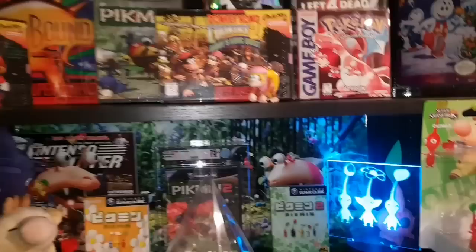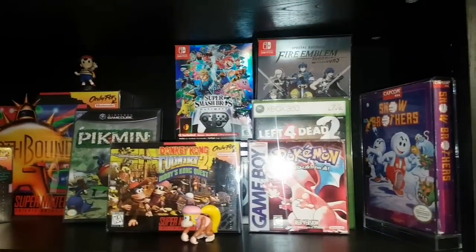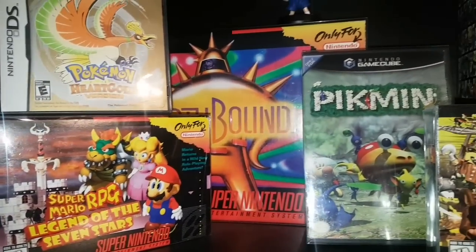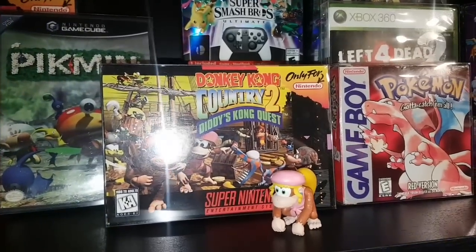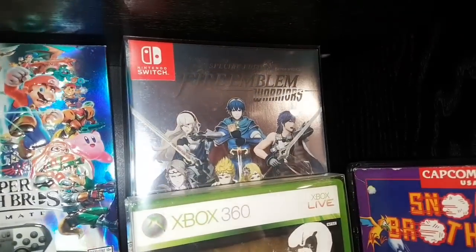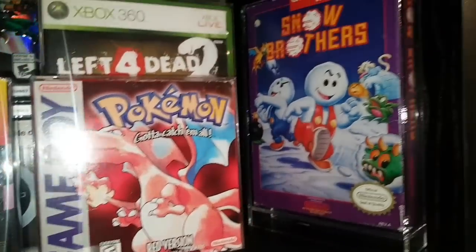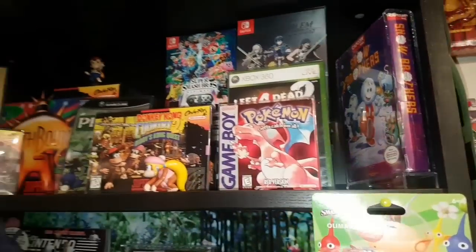Now this top shelf is very special to me — this is my top 10 favorite games of all time, in no real particular order: Pokémon HeartGold, Super Mario RPG, EarthBound big box, Pikmin, Donkey Kong Country 2: Diddy Kong's Quest, Super Smash Bros Ultimate, Fire Emblem Warriors sealed for Switch big box, Left 4 Dead 2, Pokémon Red, and Snow Brothers on NES. That's my top 10 favorite games of all time.